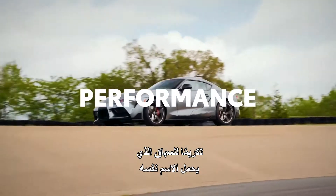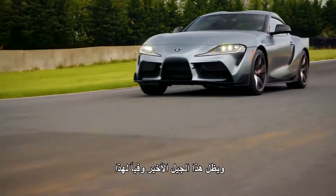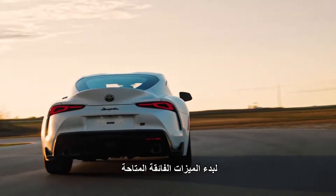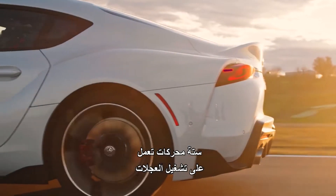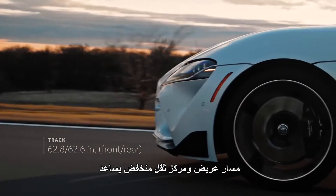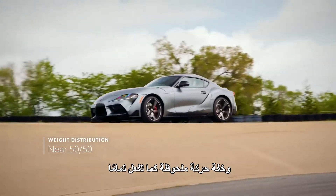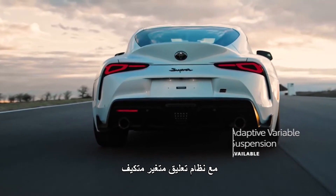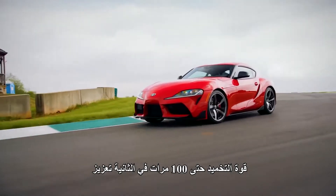Honoring its racing namesake, GR Supra is designed for peak performance, and this latest generation stays true to its full-throttle heritage. Supra features an available front-mounted inline-six engine that powers the rear wheels, as well as a short wheelbase, wide track, and low center of gravity — a design that helps deliver exceptional balance and remarkable agility. This is further supported by a fully independent aluminum suspension with an available Adaptive Variable Suspension System that can adjust damping force up to 100 times per second.